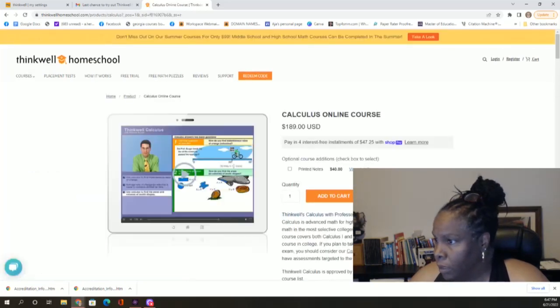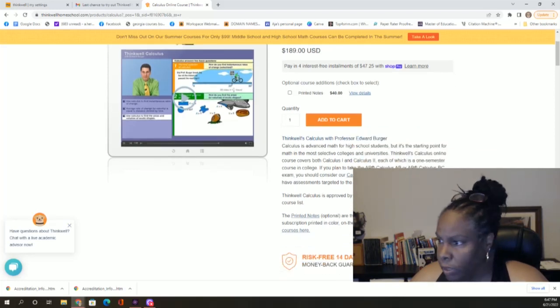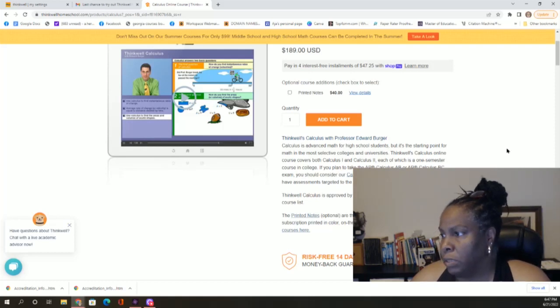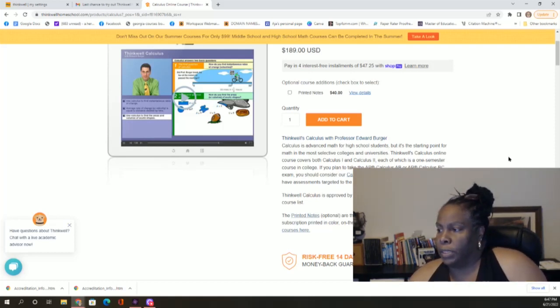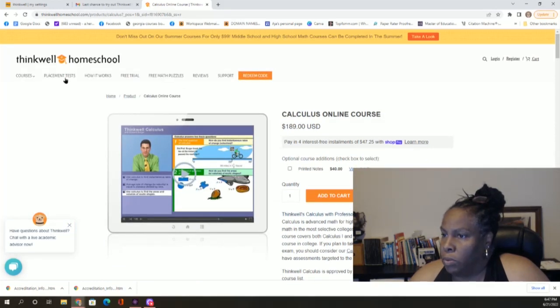They also have calculus — it's $189, a little bit more than the other classes, same professor. Calculus is advanced math for high school students but it's a starting point for math in most colleges and universities. ThinkWell's Calculus Online covers both Calculus 1 and 2, each a one-semester college course. If you plan to take the AP Calculus AB or BC exam, consider their Calculus compatible with AP courses which have assessments targeted to the AP program.